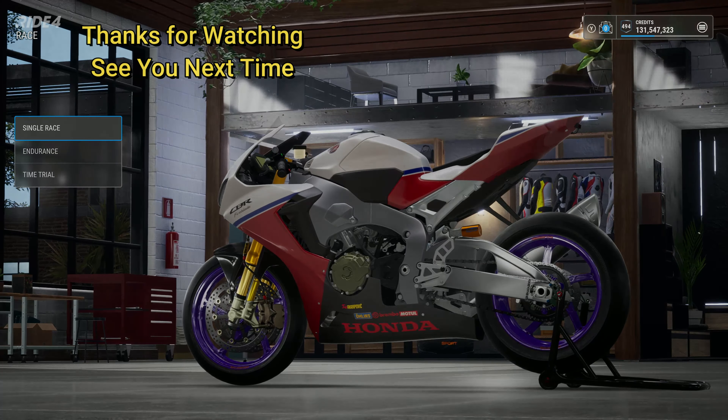Thank you very much for watching — thanks for commenting and liking. Look at the purple wheels — they're actually blue when I play it. Still a problem with my laptop processing these videos but I can't afford a new one, so it is what it is. Thanks a lot for watching, and fingers crossed I will see you next time. Take care, stay safe, peace.